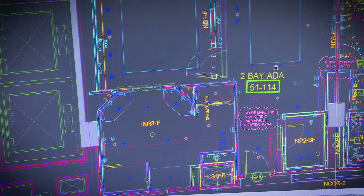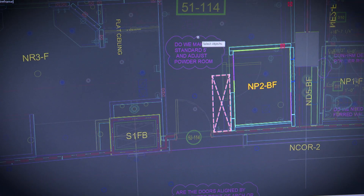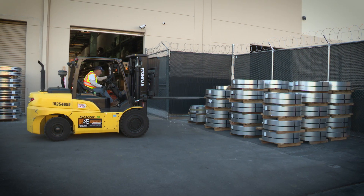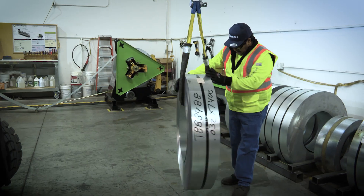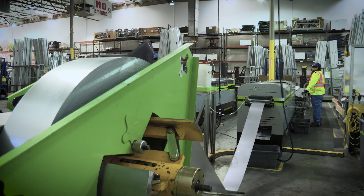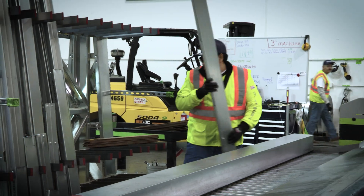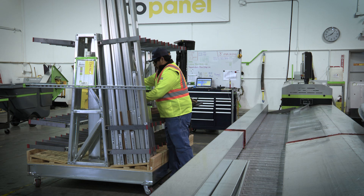Guided by our team, the process begins with pre-planning and drawings, where we look for ways to reduce costs and find the most effective ways to produce your project. Then, coils of various sizes are shaped into complete frames, utilizing the FrameCAD machines in our assembly process. Everything is made to order based on our clients' specific project needs.